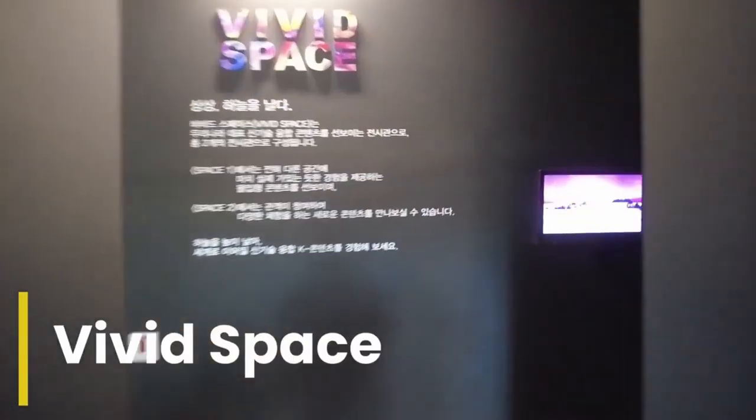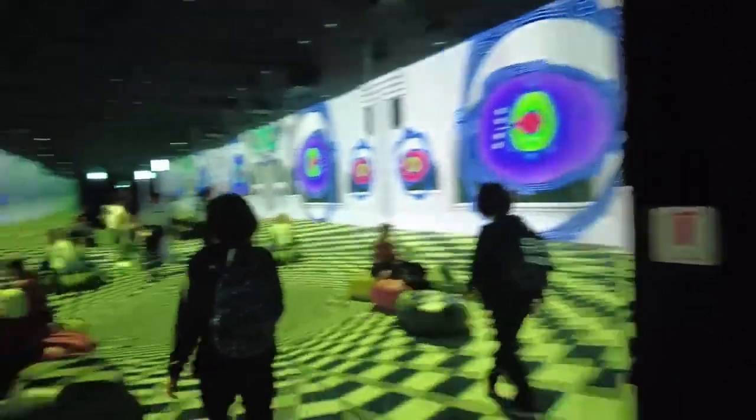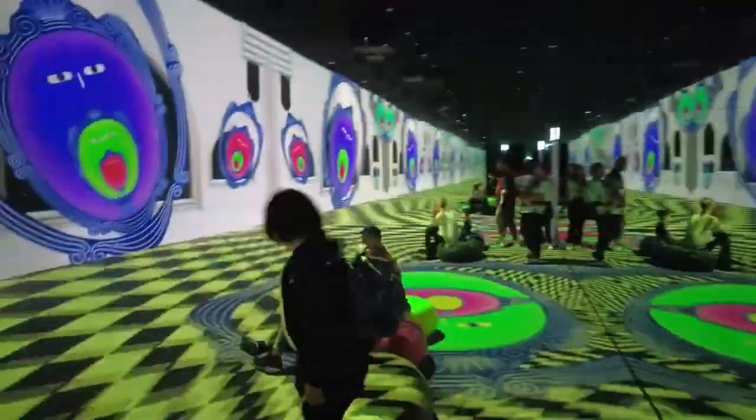So we're at the airport right now, and there's this exhibit — wow, crazy.